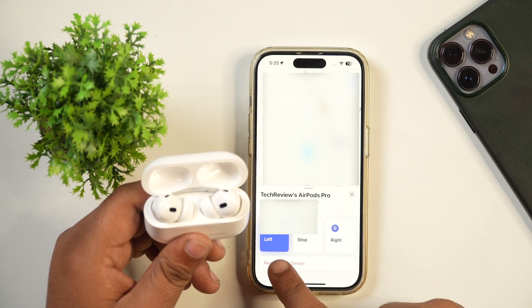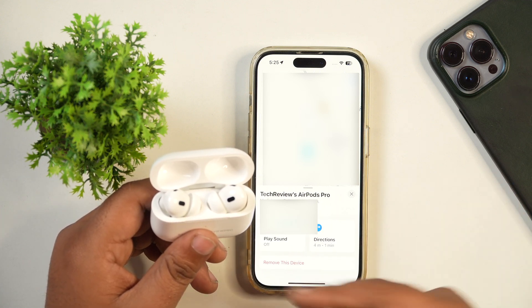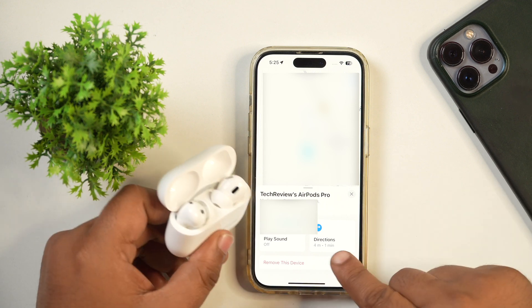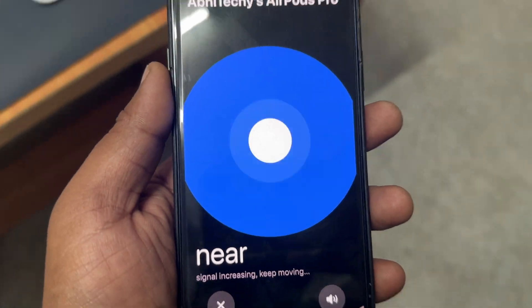Once you can locate and find it, you can stop the sound playing on your AirPods by tapping the Stop button. However, if you have left it somewhere or if it's stolen, you can also check its last location. For that, tap on Directions and it will show you its last location. Tap Go and follow what's shown on the map to find your device.